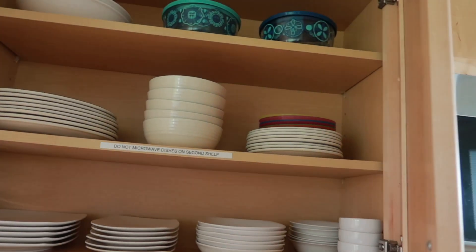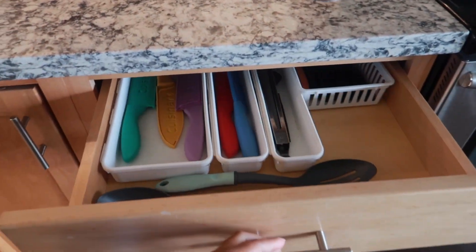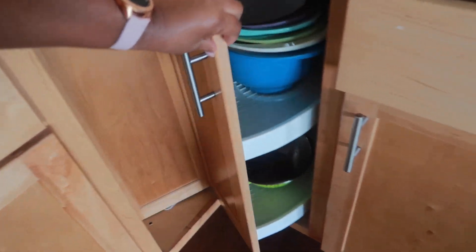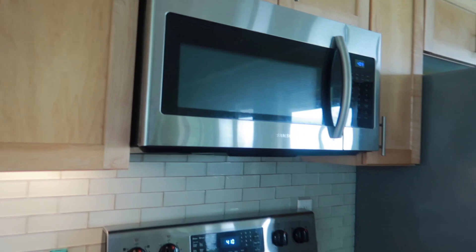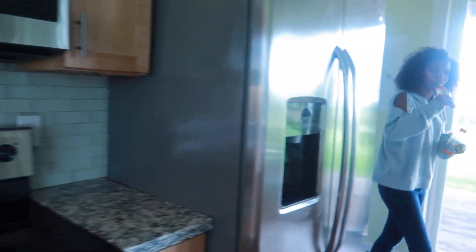We have a lot of cleaning supplies underneath the sink, and there's a stove and a microwave. I want to see if we have any dishes - yes, we do! They provided us with dishes, cutlery, cooking utensils, and a lazy susan. Oh, and we have pots and pans as well, so at least we know we can cook here and not spend money eating out. There's also some Tupperware and glasses here as well.